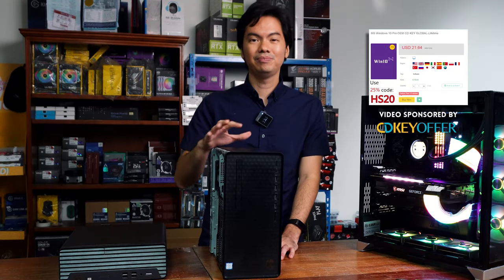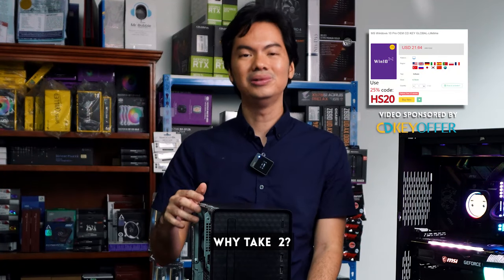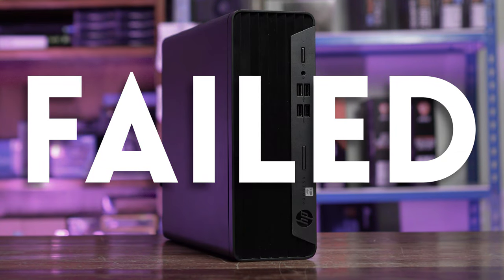What's up, Internet? Take two of our budget build series — and why take two? Because our first attempt ended in failure.